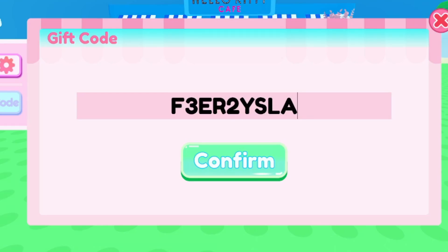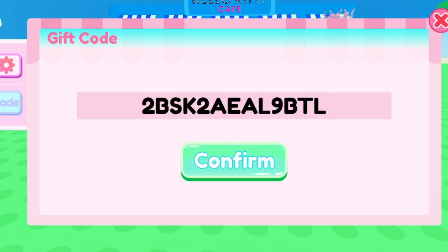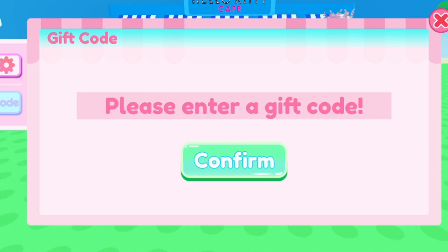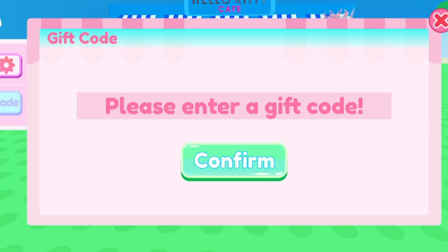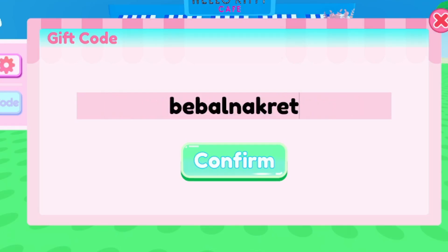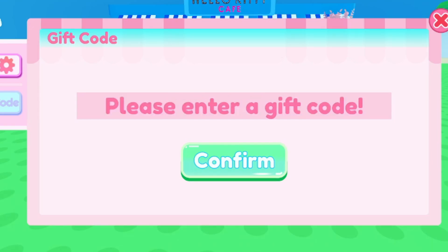Let's move to the next working code: 2BSK2AEAL9BTL. This code should give you another gacha ticket — just try it out for yourself. It's easy to type these codes wrong, so just type it slow. If it's not working, retry or move on to the next code, as some codes may have already hit their redemption limit. The next working code is BBALNAKRET — this code is also going to give you a gacha ticket. Go ahead and redeem it.